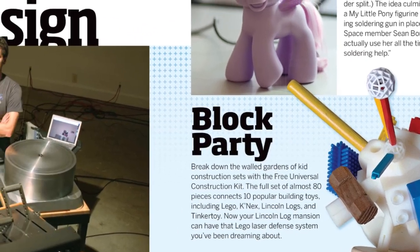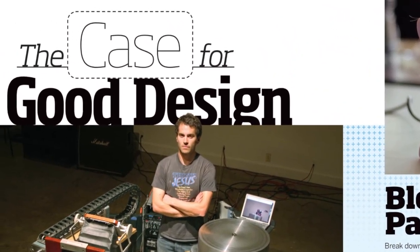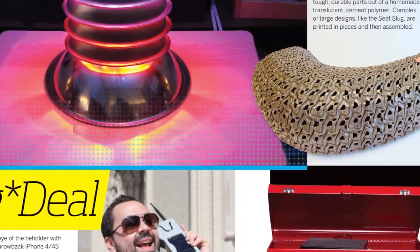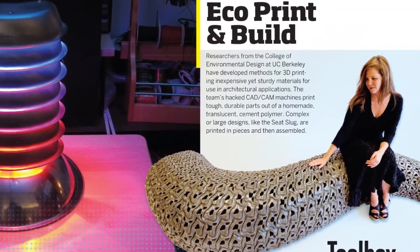Volume 32 also delves into the realm of design. As more makers get serious with their projects, and some look to go pro, issues like case design and user interface suddenly become important. In this issue, we explore design for makers.